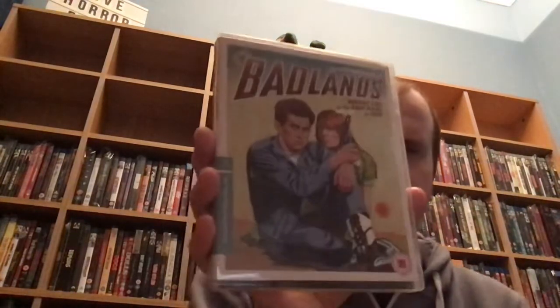Then we've got spine number 651, directed by Terrence Malick. This is based on the serial killer Charles Starkweather, and it's Badlands. It's got Sissy Spacek as well. Basement Blues Tony, who's formerly known as Toy Collector, recommended this as one of his Criterion pickups, so I picked this up.